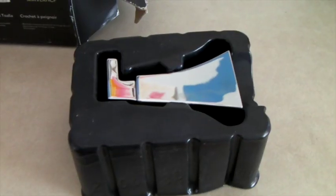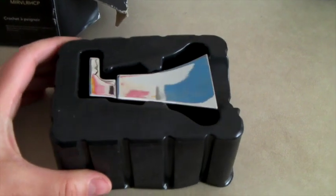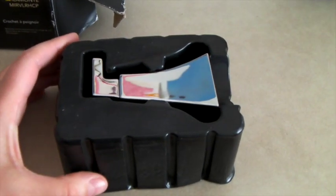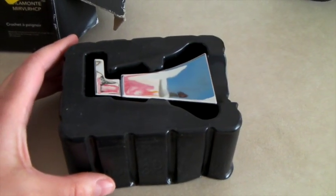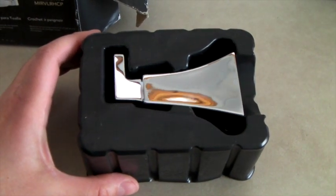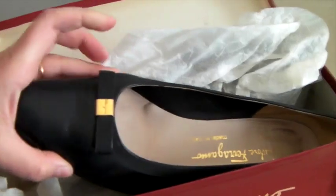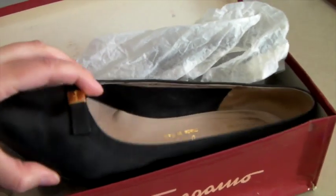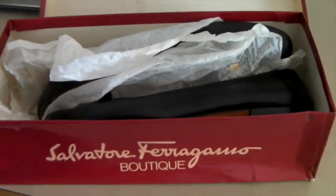This is a new-in-the-box robe hook, a designer brand called Mirabelle. It's solid chrome. I bought it for $5 and it sold for $35 on Amazon. These are a pair of women's Ferragamo flats — very nice. I had them up for $120 and took an offer of $90.